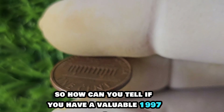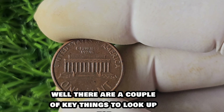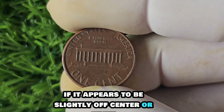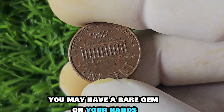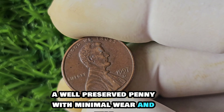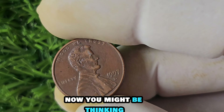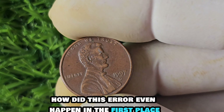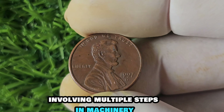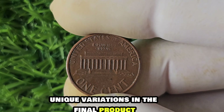Before you go rummaging through your piggy banks, keep in mind that this particular penny is extremely rare — finding one in circulation is like finding a needle in a haystack. To tell if you have a valuable 1997 D-Mint Mark penny, check the alignment of the mint mark. If it appears slightly off-center or tilted, you may have a rare gem on your hands. Second, examine the overall condition of the coin — a well-preserved penny with minimal wear and tear will fetch a higher price in the collector's market.